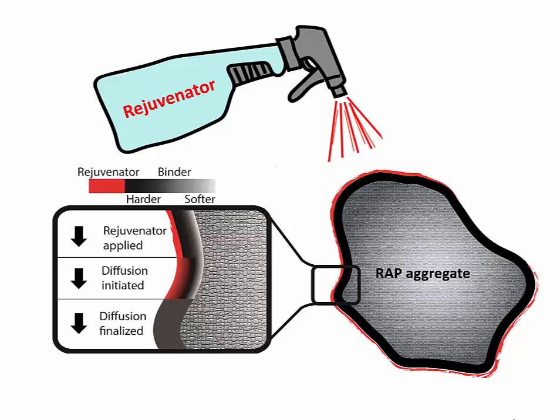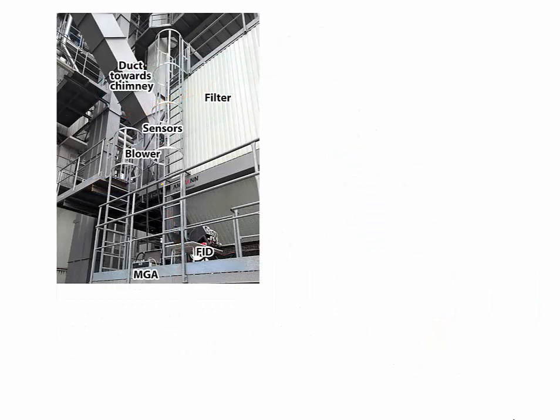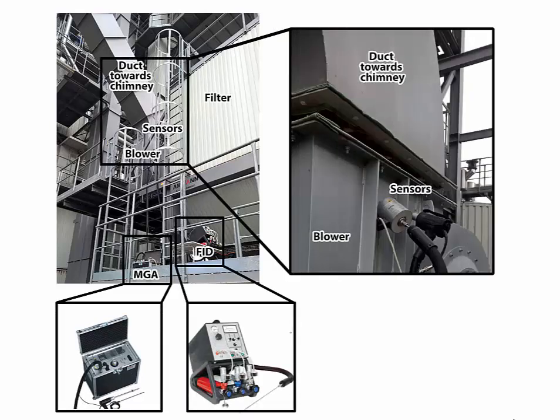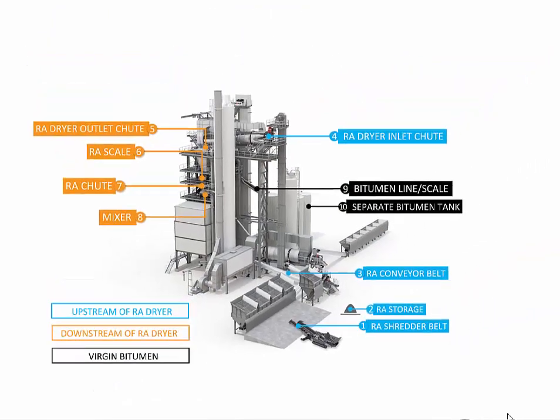The two rejuvenator addition locations were also compared with respect to emissions during asphalt production. Measurements of total organic carbon from the chimney showed identical emissions regardless of whether the rejuvenator was added before or after heating the reclaimed asphalt in the dryer to 160°C. Of course, the results are true only for these particular production conditions and materials. Special caution should be taken to ensure that the rejuvenator will not ignite during the drying process.